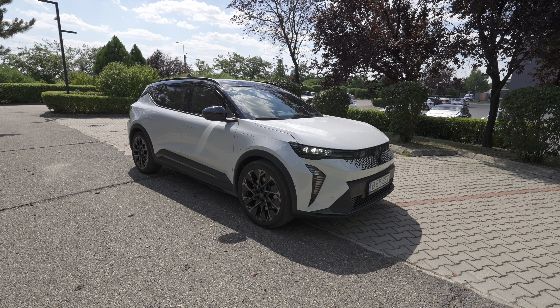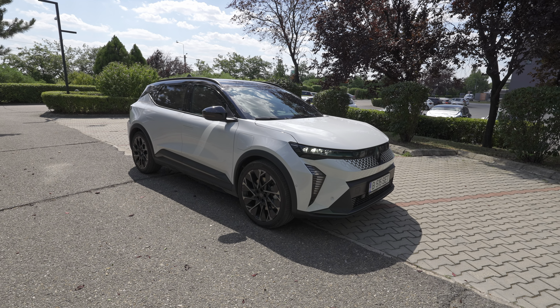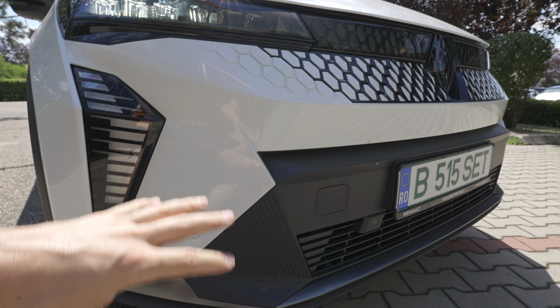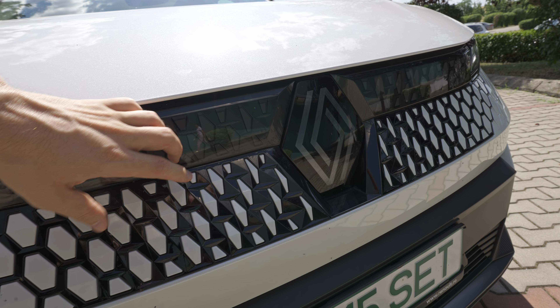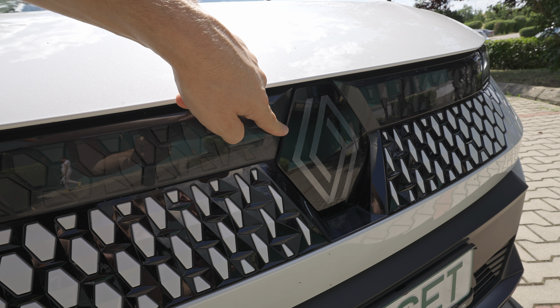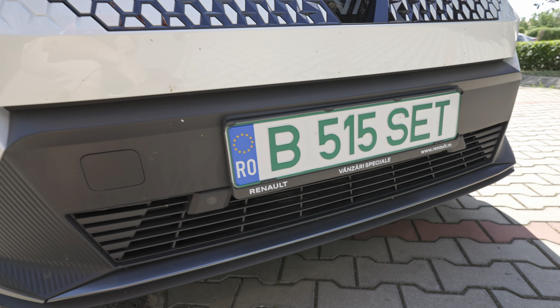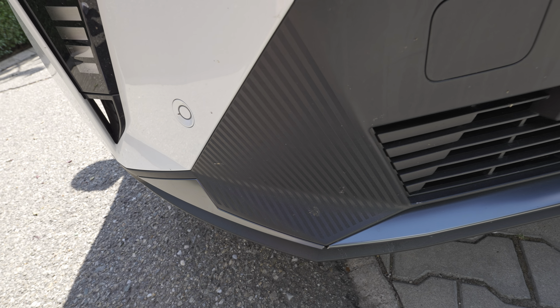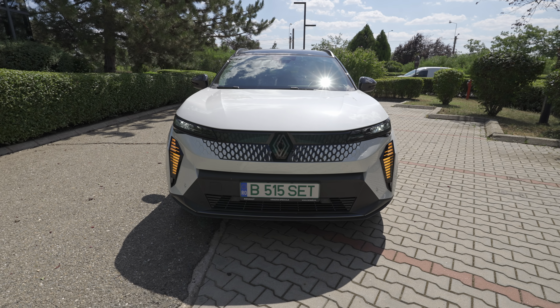Moving to the front end — it looks powerful and draws people's attention on the road. What I love in recent years is that not only premium brand cars attract eyes, but these Renault cars with their new designs are equally attractive. You can be proud driving this Renault Scenic — it may even be more beautiful than many Mercedes designs. The headlamps feature the Renault name on the side with LED low beams, LED high beams, and integrated LED turn signals that also serve as daytime running lights.